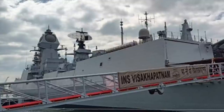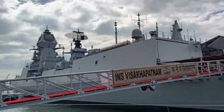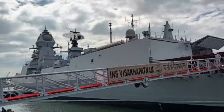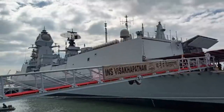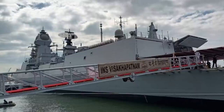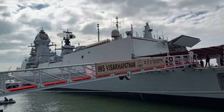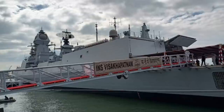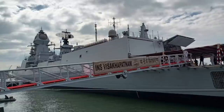The destroyers are also equipped with the Thales LW-08 D-Band Air Search Radar for tracking and monitoring aerial targets. For underwater surveillance, the destroyers are equipped with the BEL HUMSA-NG bow sonar and the BEL NAGIN active towed array sonar. The destroyers feature the Allura ESM, part of the larger BEL Ajanta Mk II EW suite, as their main electronic warfare system, and also reportedly feature the Deceiver Mk II ECM suite manufactured by Elbit Systems. Each destroyer is equipped with two Kvach anti-missile decoy systems and the NSTL Marich torpedo countermeasure systems for defense against torpedoes.